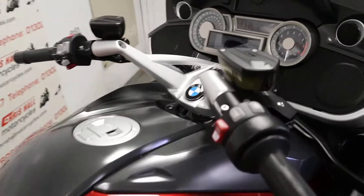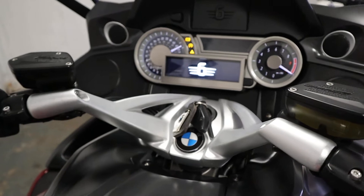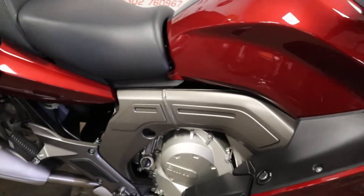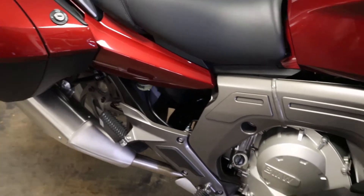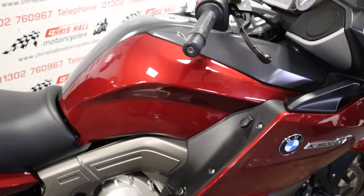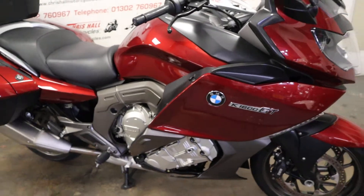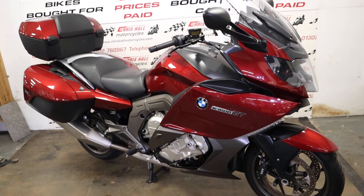I'll just do a quick start up for you. [bike starts] So yeah, there you go — that's the 2011 BMW K1600 GT SE with 30,000 miles and 10 BMW services in the book.